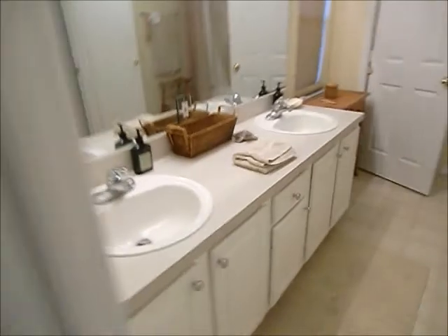There's the master. The counters are a little lower, but it's the same — it's the exact same bathroom. There's a water closet, shower, a closet, and another closet.